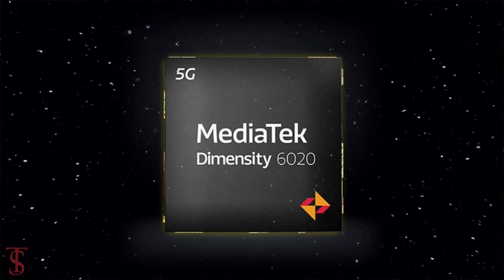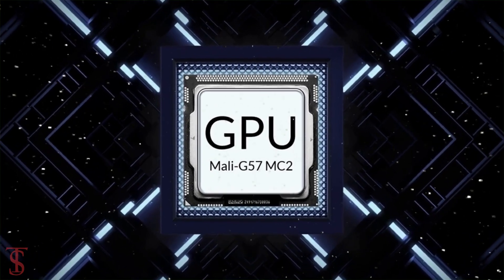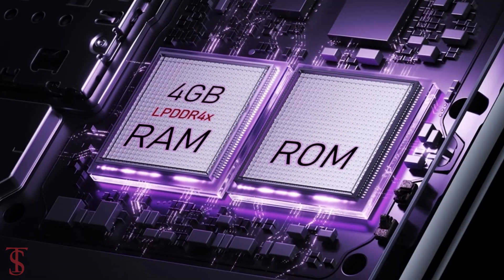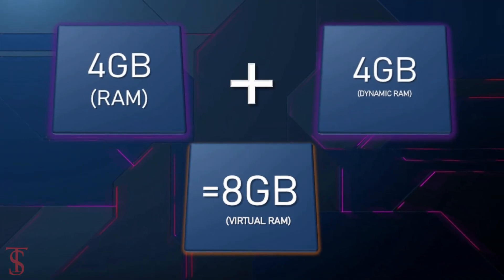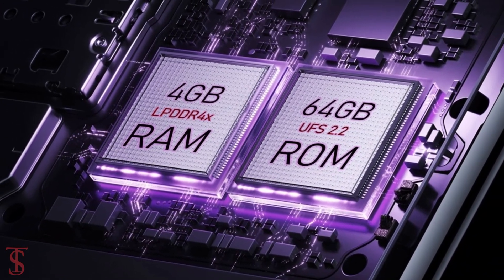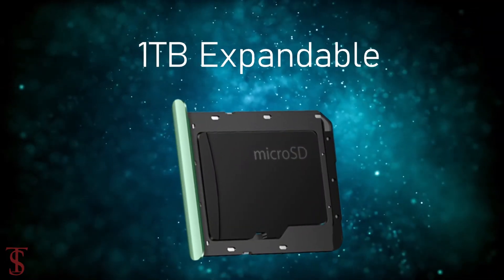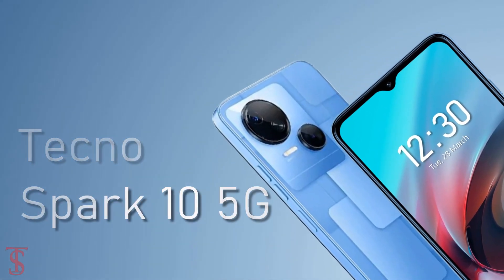Under the hood, the phone is powered by the MediaTek Dimensity 6020 chipset paired with Mali G57 MC2 GPU. The smartphone packs 4GB of LPDDR4X RAM that can be extended up to another 4GB using internal storage, and it has 64GB of UFS 2.2 storage, which is further expandable up to 1TB via a microSD card slot.